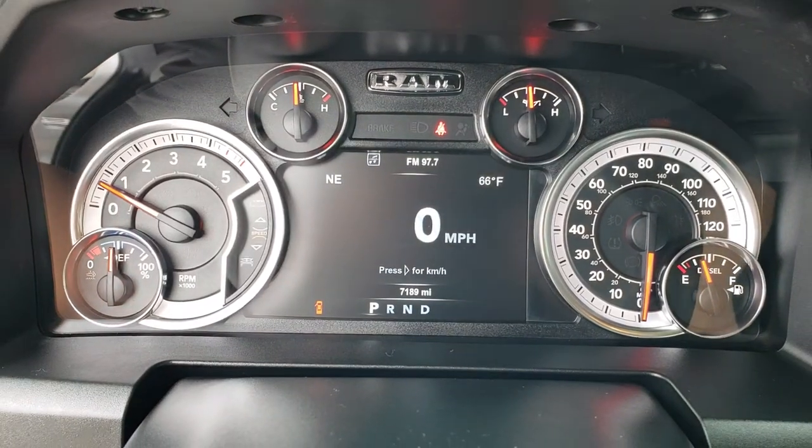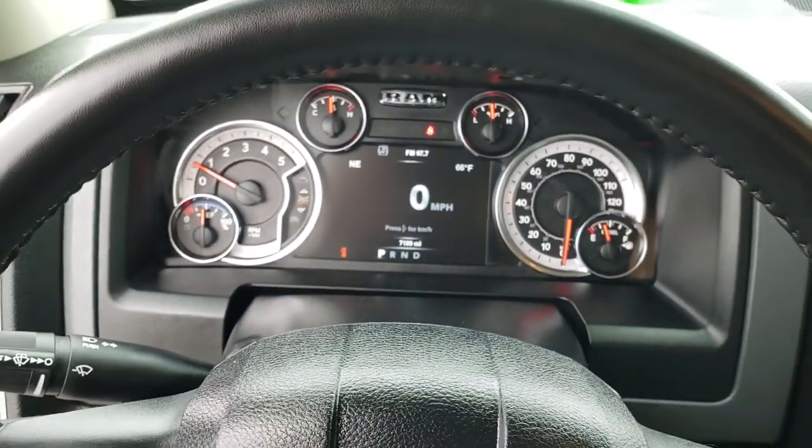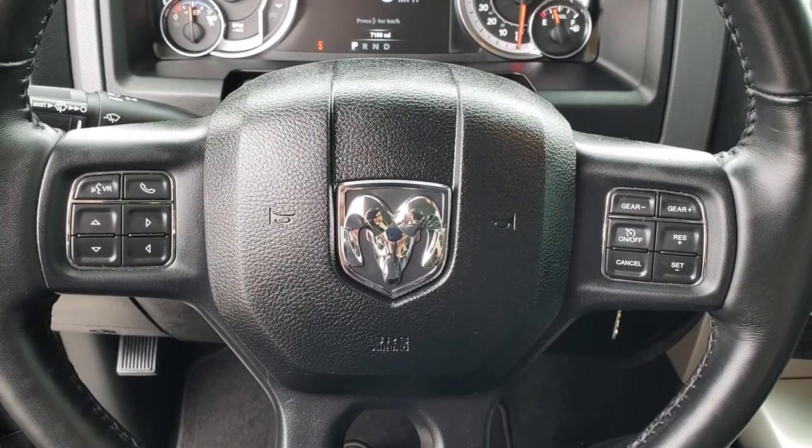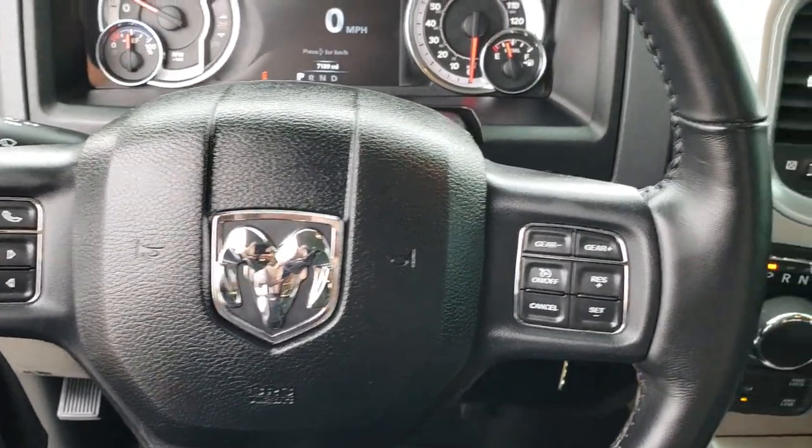You can see the instrument cluster is very nice and clean. This is a heated leather-wrapped steering wheel with Bluetooth audio controls on the left and cruise controls on the right.